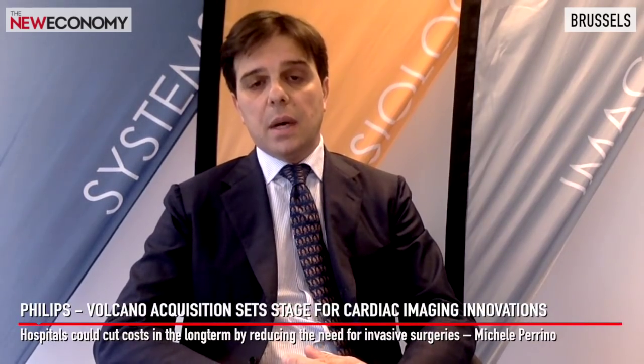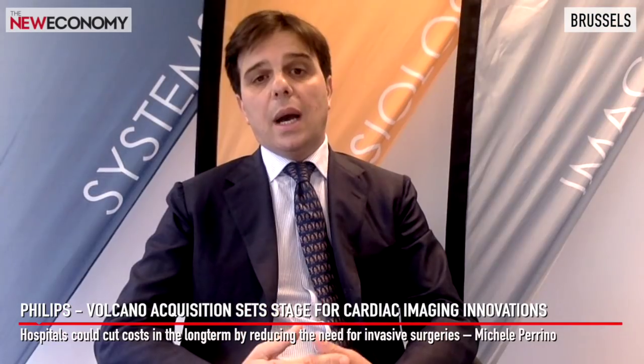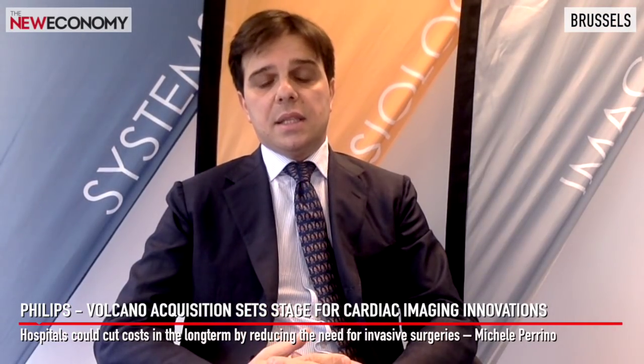You can clearly understand the cost implications, but also the consequence for the patient. We are really selling a cost-saving technology. Now, in February of this year, Volcano was acquired by health tech giant Philips. But how important is this acquisition to Philips' strategy?